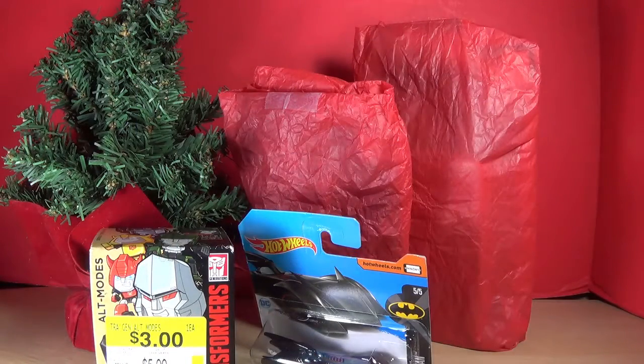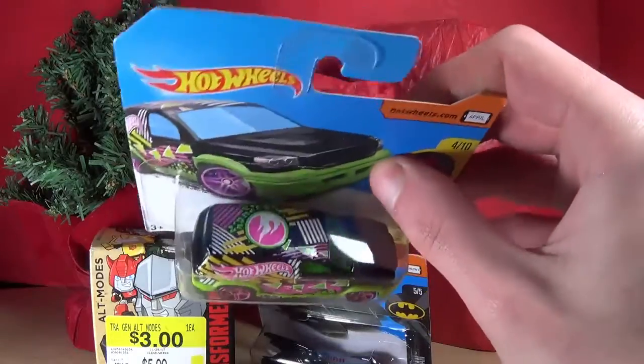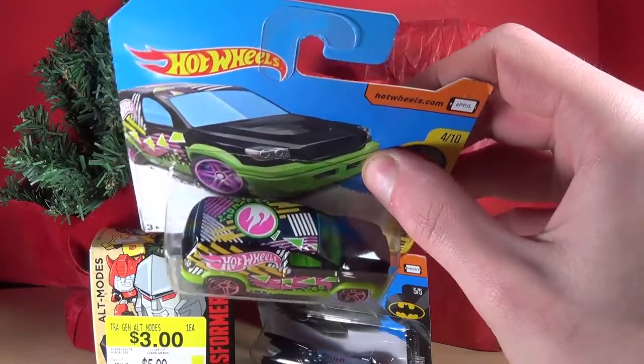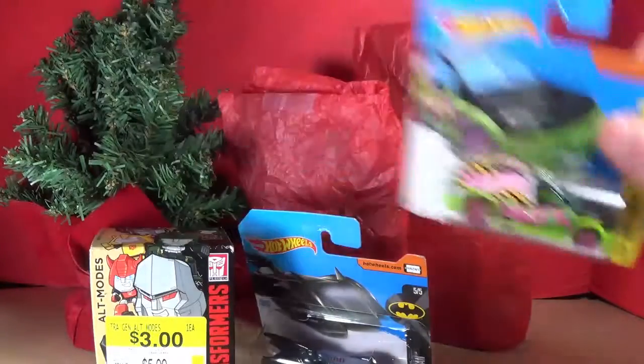Moving on from that, we also have a treasure hunt — this is Fandango! I was just looking through a bin and I saw that pink logo and I thought, I need that. So that's pretty awesome, I like this.